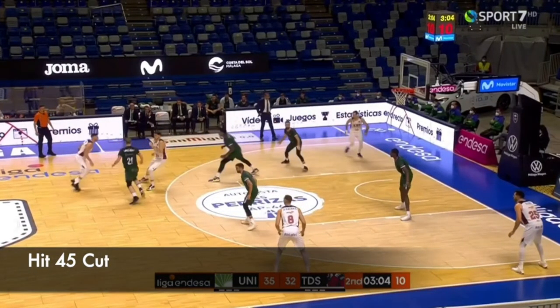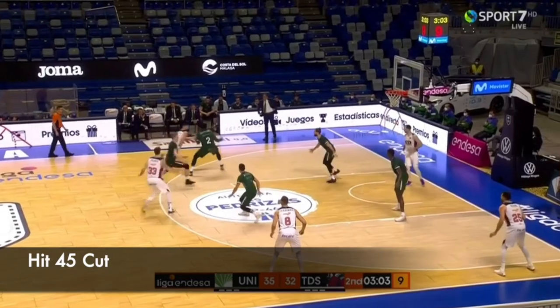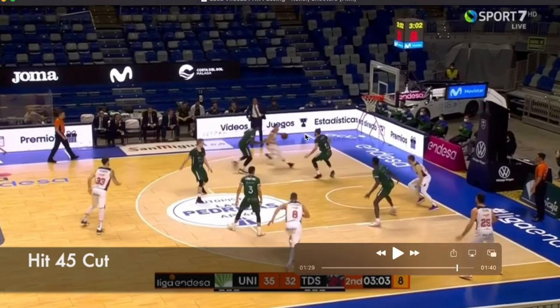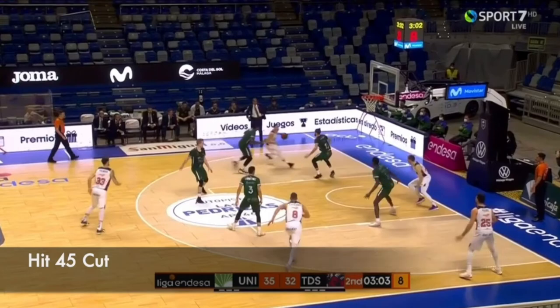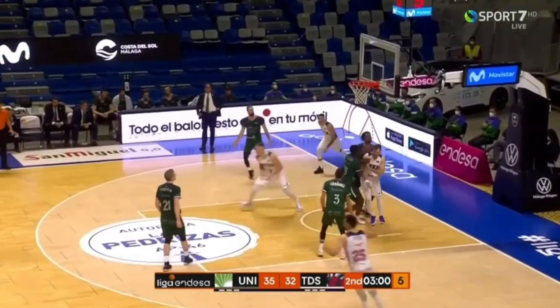He comes off this step-up screen that slips out quickly. He turns the corner, gets downhill, and forces a defender to rotate over. The low defender is playing the offensive player in the corner, and that drift allows number 8 to make a 45 cut right to the rim for a lob catch and finish.